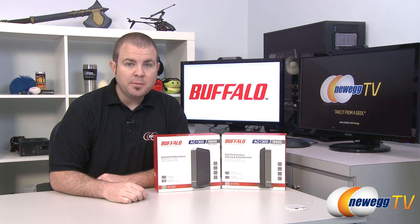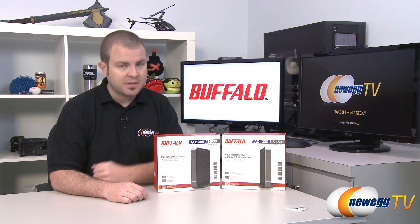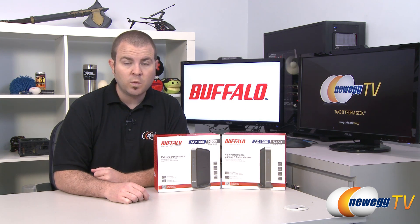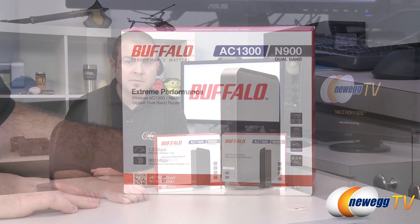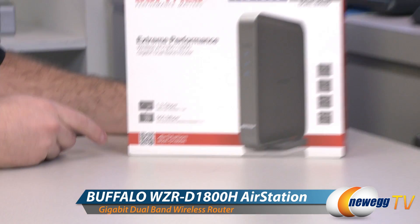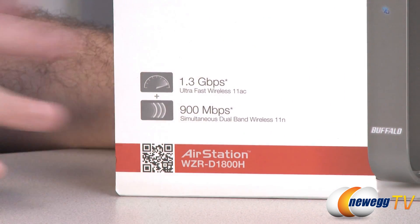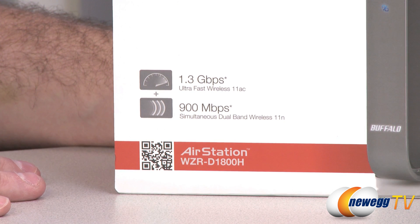Hi everyone and welcome back to Newegg TV. My name is Paul and today we have a couple new products from Buffalo's AirStation line of home networking devices. We have a bridge and a router, and these are fairly exciting because they are both 802.11ac compatible. We're going to start off with a closer look at the router — model number WZR-D1800H — and talk about the wireless standards as well as the features of this router.